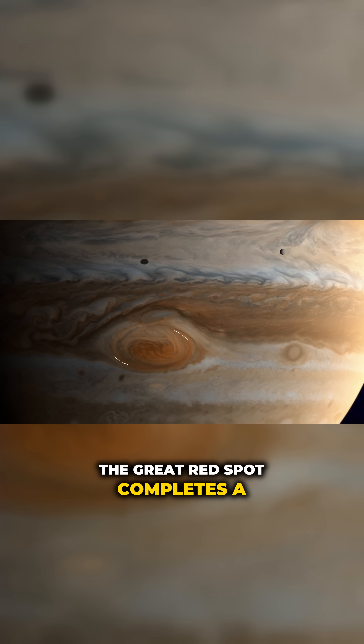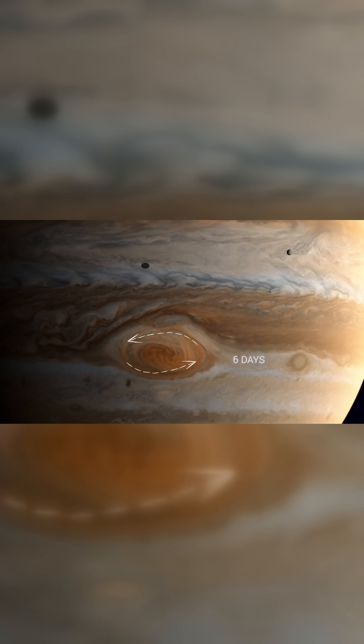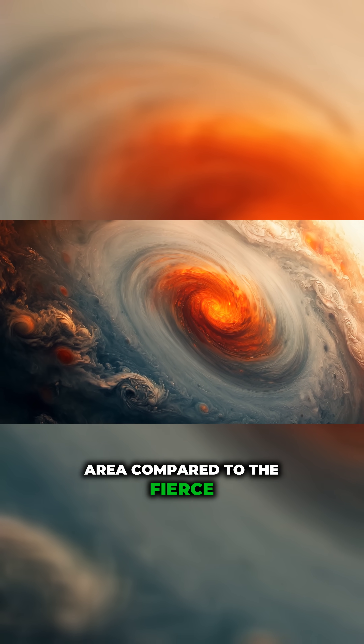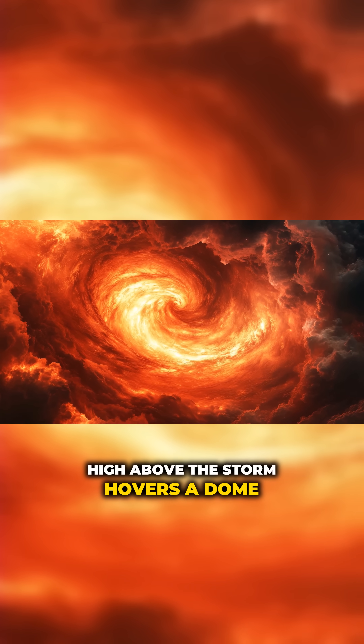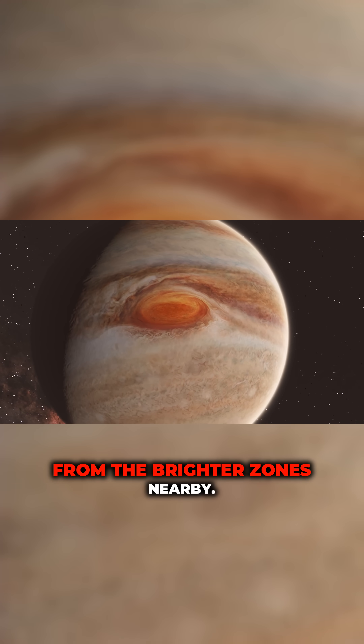The Great Red Spot completes a rotation roughly once every six Earth days. At its center lies a relatively calm area compared to the fierce surrounding jets. High above the storm hovers a dome of reddish haze, setting it apart from the brighter zones nearby.